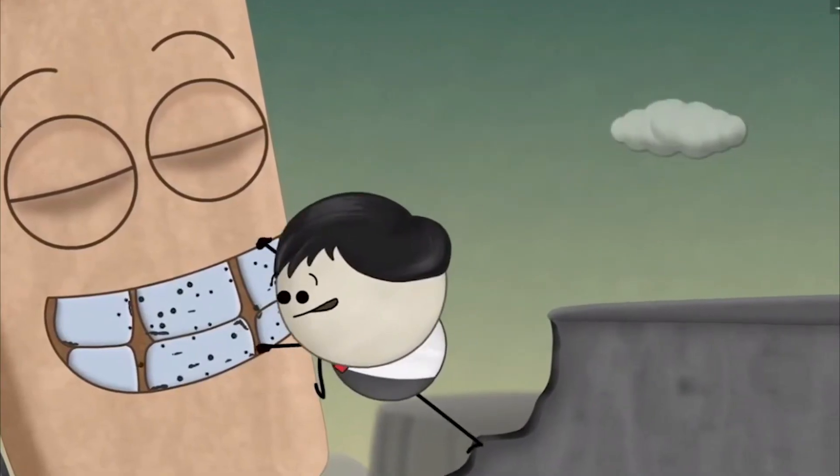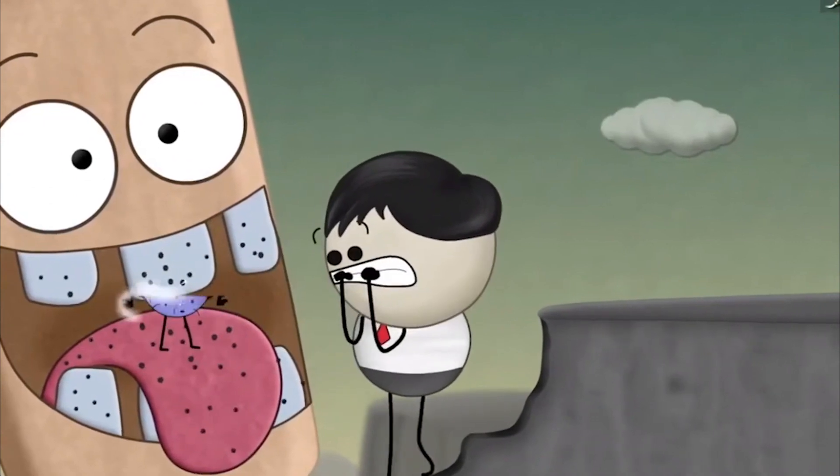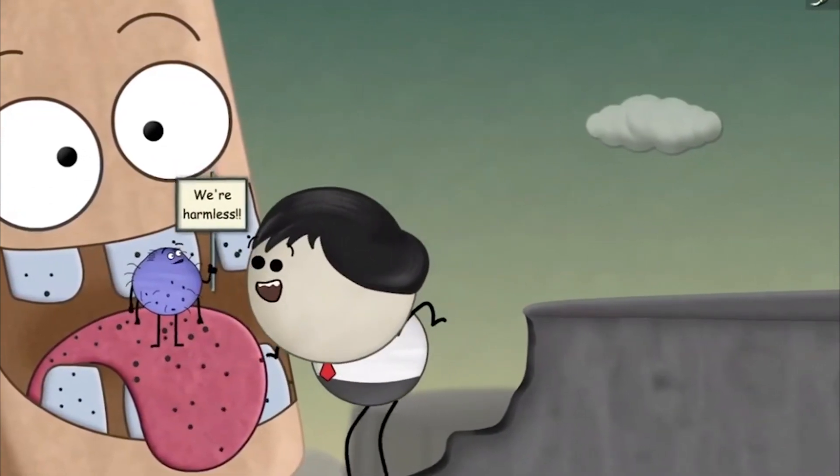Our mouth contains billions of bacteria which live on our teeth, tongue, and elsewhere. Most of these bacteria are usually harmless.